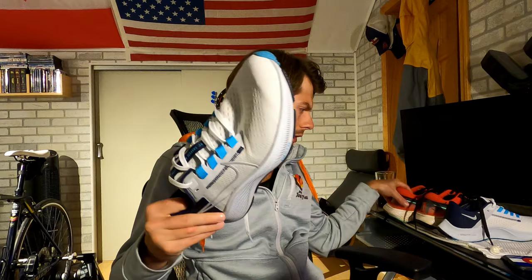Nike doesn't pay me to make these opinions — these are just things I've experienced. If you agree with my assessment of both shoes, definitely let me know in the comments below. If you have disagreements or questions, also leave those in the comments — I'll be happy to answer them. Thanks so much for watching, I'll see you guys real soon.